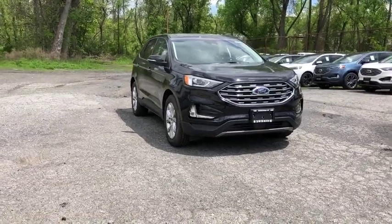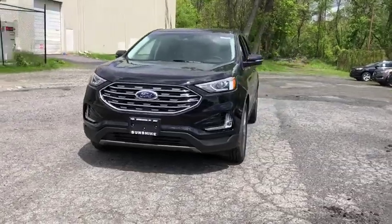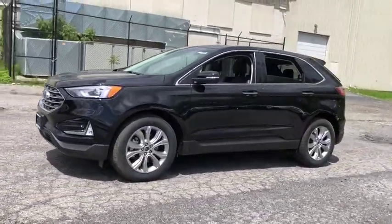The 2019 Edge thrills with more power and MPG. Either way, you're in for an exhilarating experience with Ford Edge. Here are some of this vehicle's great options.